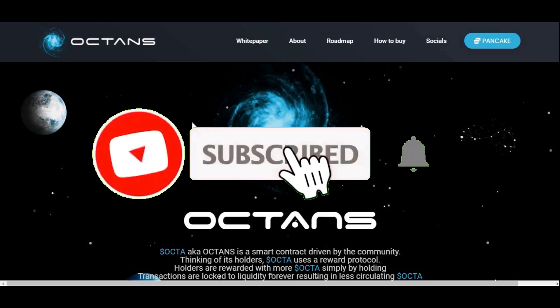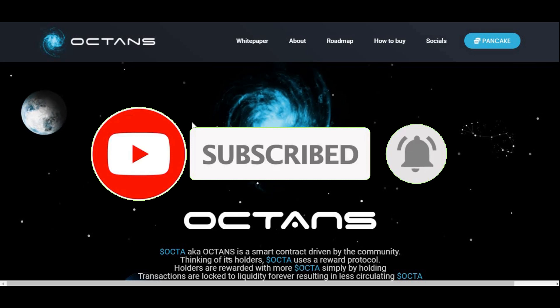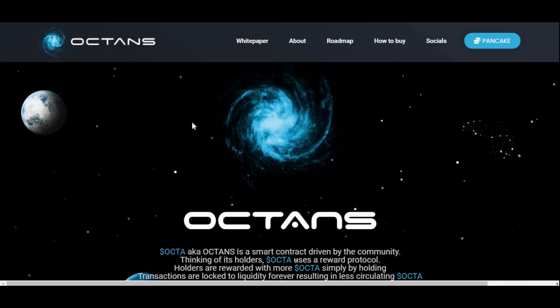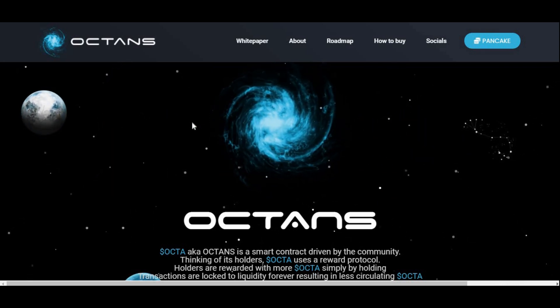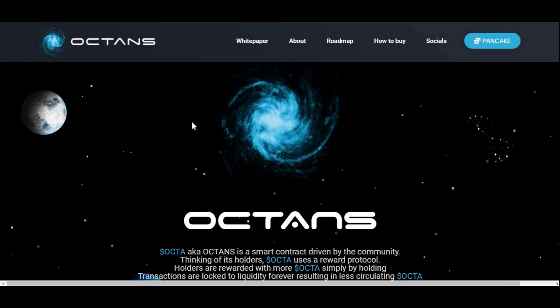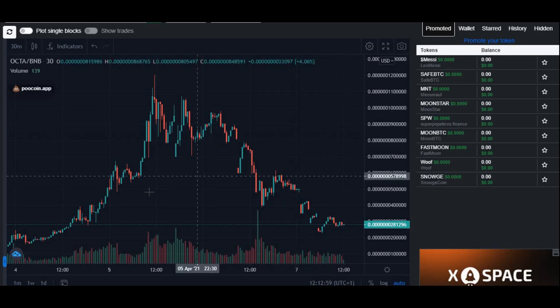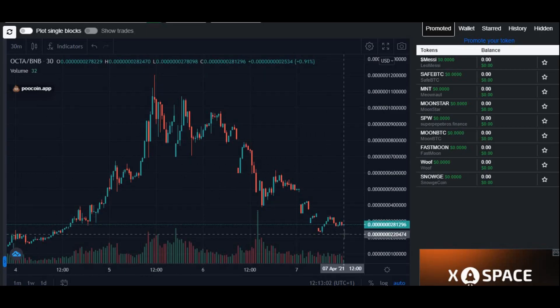Hi guys, welcome back to another video on AJ5. In today's video it's all about the cryptocurrency called Octons. We're going to be looking at its price prediction and whether it's a pump and dump token, as a lot of people have been commenting saying it is. You can see on this graph a pump and then a dump, but we're going to look at whether that's the case or if it's just a dip and there's a chance to buy.